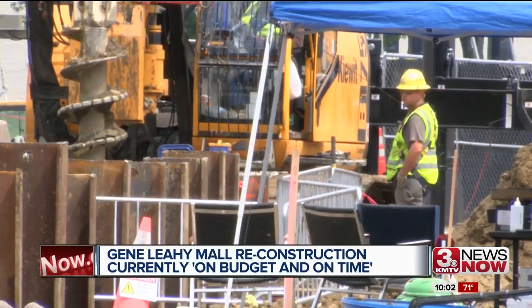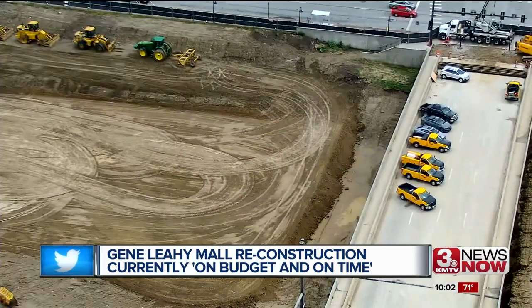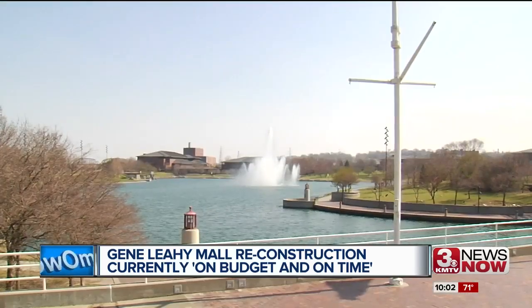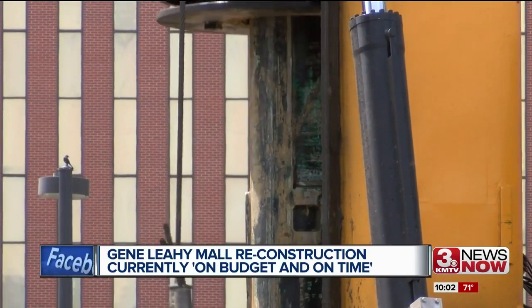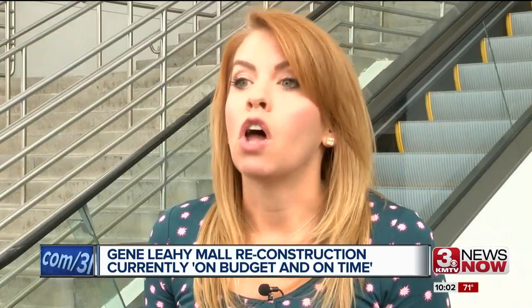So far, they've removed and demolished the pedestrian bridges from 11th to 14th Street, and brought dirt to street level from 13th to 14th. Work is going well enough that they now plan to close down Heartland of America Park in the fall — something they weren't planning on doing until early next year. The team is moving along well and thinks they can tackle that part of the project sooner.